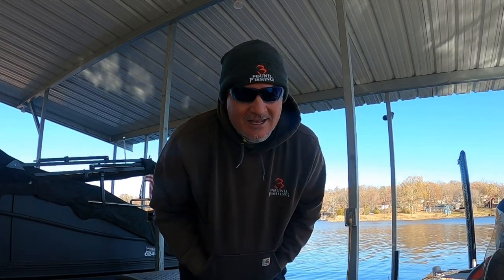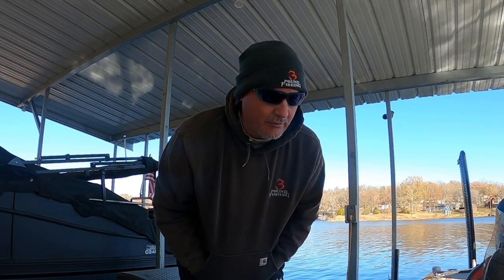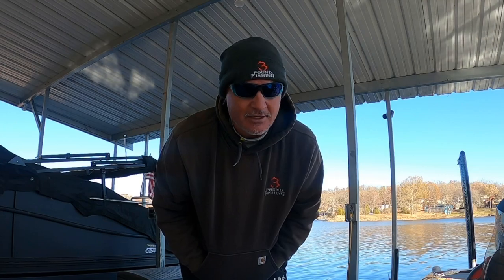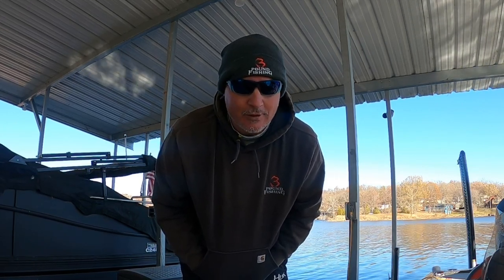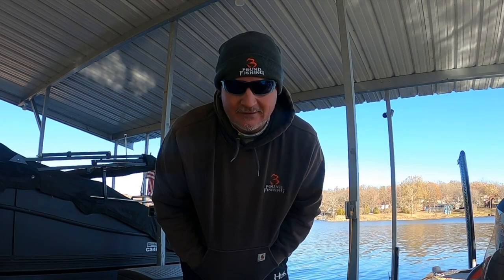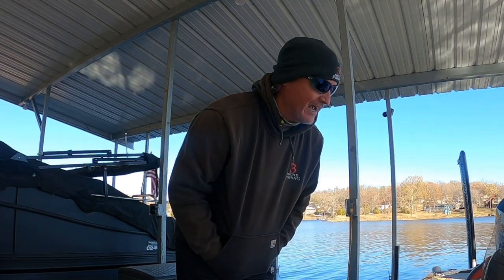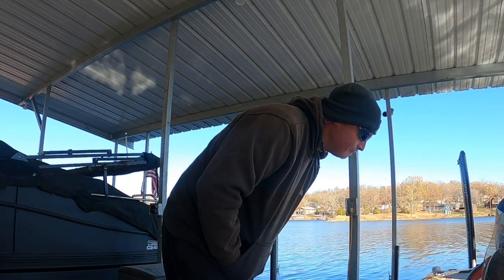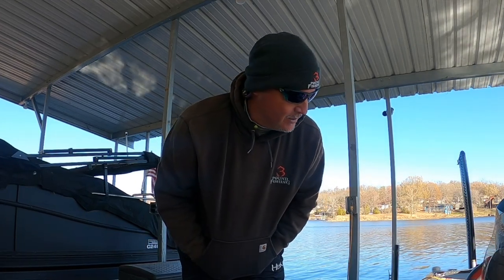A lot of deals going on with Thanksgiving — Black Friday deals stretching all the way through Cyber Monday. A lot of you guys like to do your purchasing when you're with your families on Thanksgiving, so I'm going to share some of the deals that are going on. But we're going to put fish in the boat — that's the purpose of this episode.